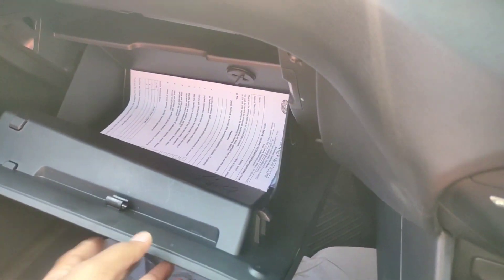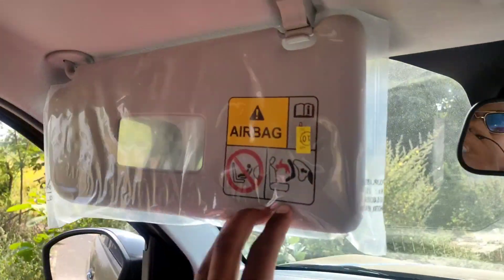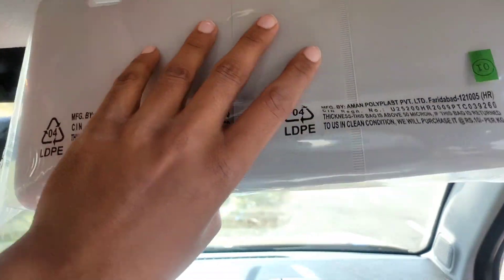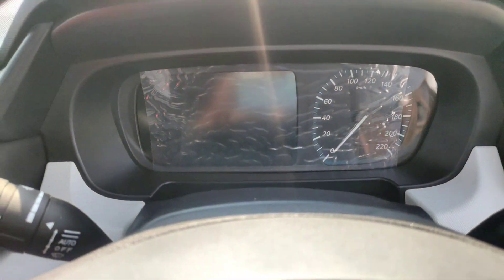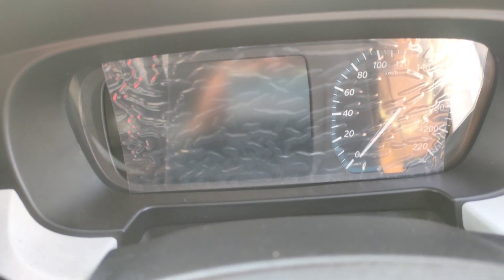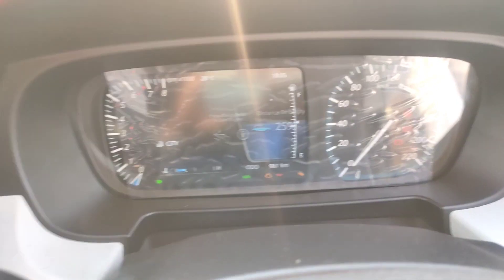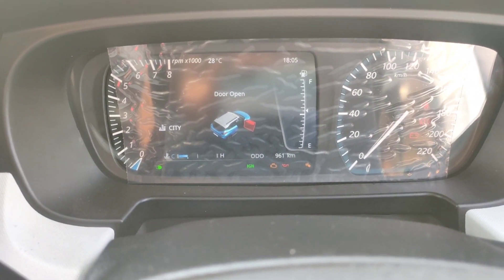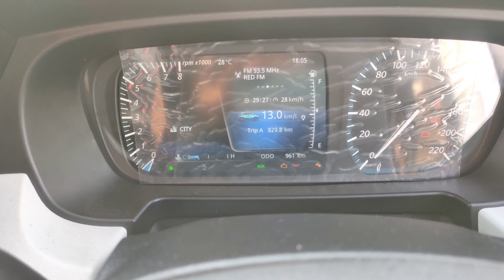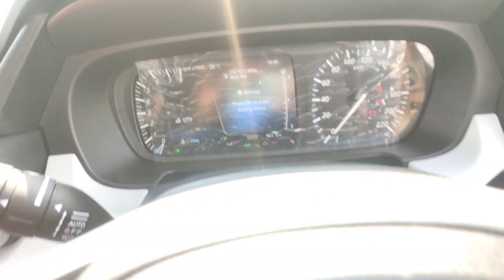If I talk about the glove box, you can see it here with a paper tray and lights. You can see the vanity mirror too. The display is a combination of digital and analog meters. It shows instant fuel, average trip A and B, power-torque ratio, and all common settings. If I talk about the steering, you can see the flat-bottom wheel with horn controls, and it also has airbag controls.